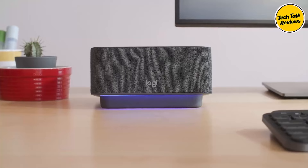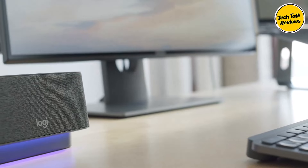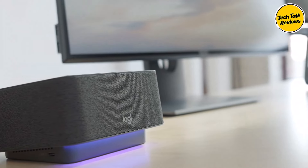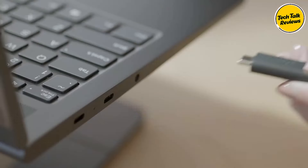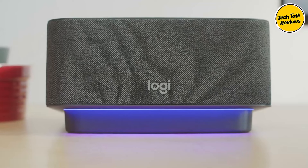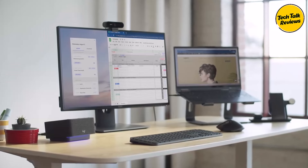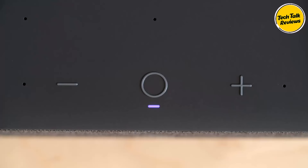One of the standout features of the Logi Dock is its ability to connect and charge up to 5 USB peripherals and 2 monitors, eliminating desktop clutter and replacing multiple adapters with a single docking station. The dock's USB-C upstream port delivers up to 100 watts of power, ensuring your laptop stays fully charged during intensive work sessions, while charging laptops that require 85 watts or less.